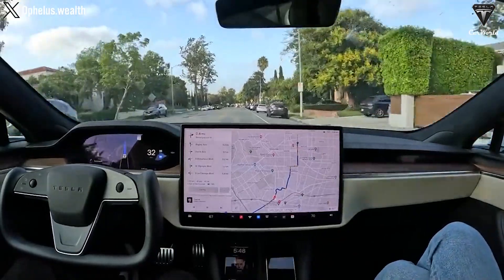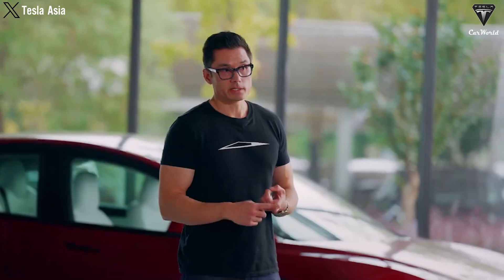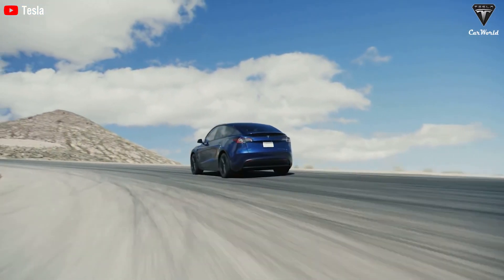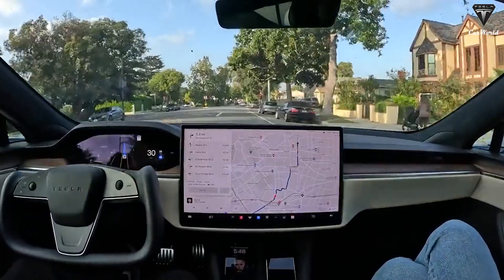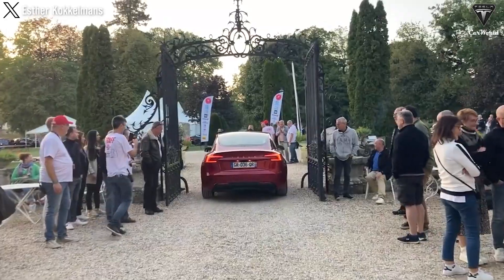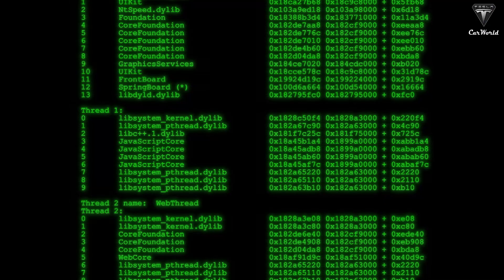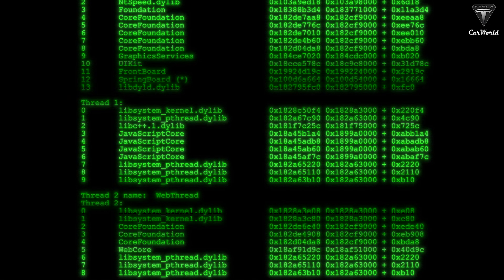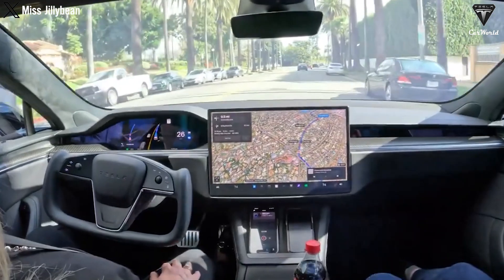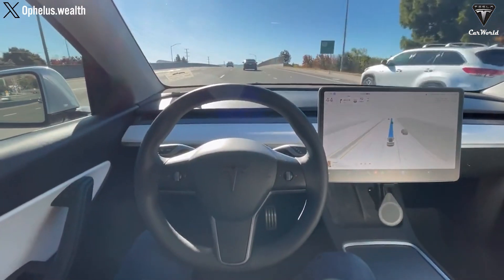All of these developments highlight a neural network making decisions based on the video training data provided by Tesla. Despite the absence of explicit programming for features such as speed bumps, the car exhibits the ability to slow down when encountering them. There's no code instructing the vehicle to veer into the shoulder at a destination, yet it accomplishes this when reaching the endpoint. There's no programming to inform the car about what a roundabout is or how to navigate it, yet it repeats this behavior seamlessly — an astonishing accomplishment.